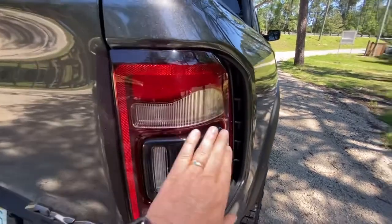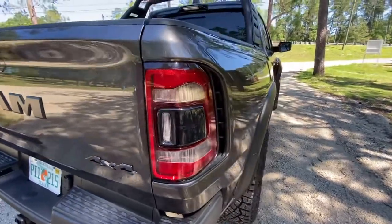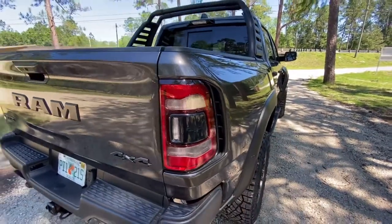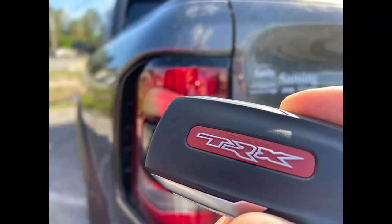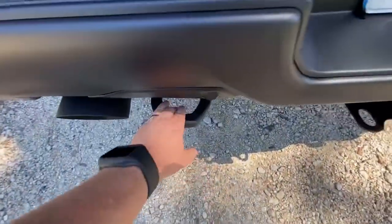This has the blacked-out center of the tail light, along with the body extension that makes the truck about 88 inches wide. It also has the tow hooks so you can help pull the Raptors out.